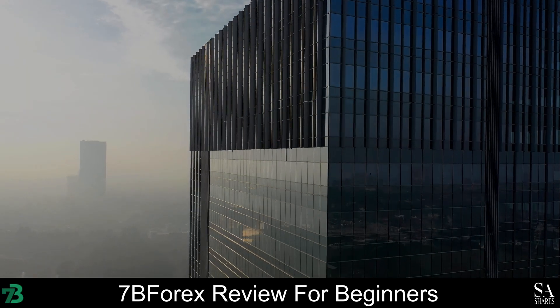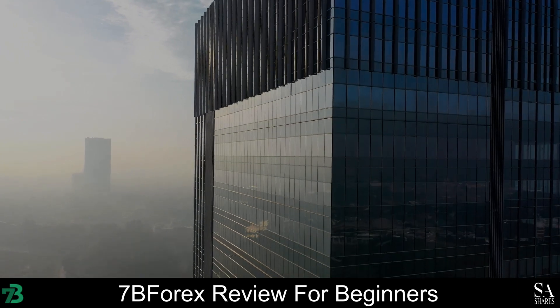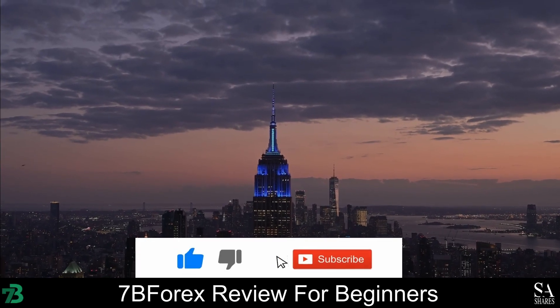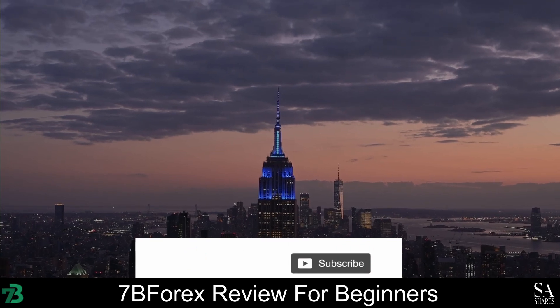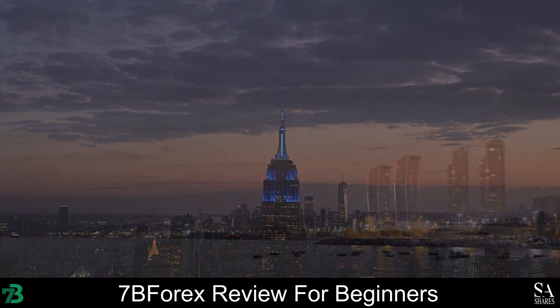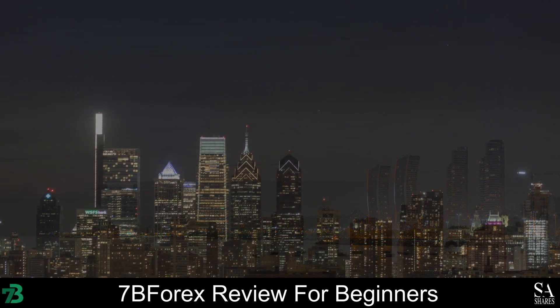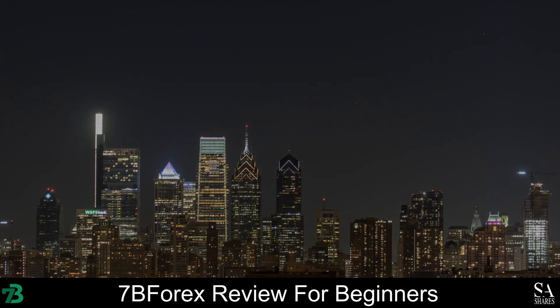And that is our overview of 7B Forex. Be sure to subscribe to our channel and leave a like if you enjoyed this video. Leave us a comment on what you would like to see next, and let us know which online broker is your personal favorite. To open an account, click the link in the description. Thanks for watching, and as always, good luck with your trading activities!